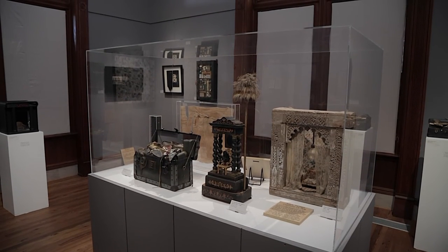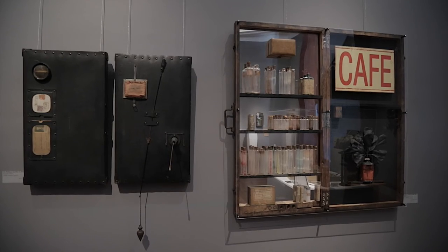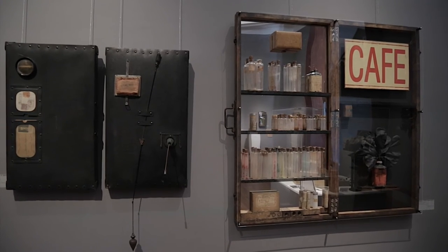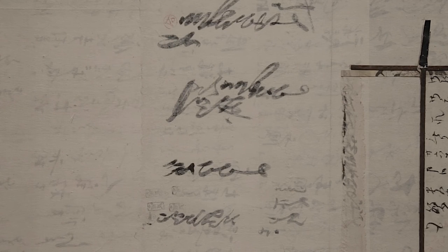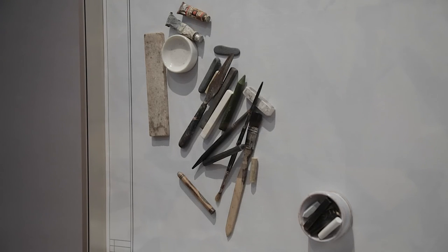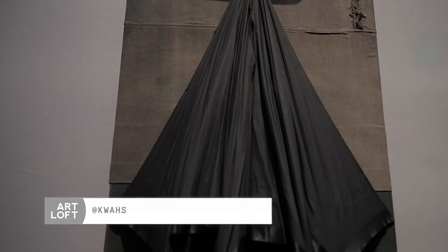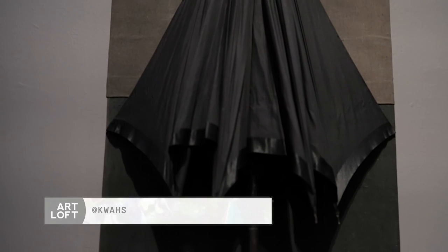We decided to put the exhibit together now because Roberta's been here and working in Key West for over 30 years, and we thought that with the quality of her work it was time to honor her with a retrospective. We asked her what she would like to do and the direction she'd like to take. This was really a collaborative effort on our part and the artist's part, and she wanted to incorporate old pieces and new to make it very full and show the range of her skills and diversity over the last 30 to 40 years.